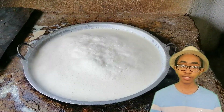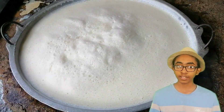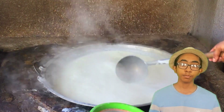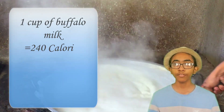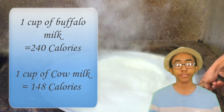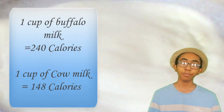Buffalo milk is creamier and thicker than cow milk, and therefore it's used to make dairy foods like curd. Buffalo milk is loaded with calories — it contains more calories as it's high in protein and fat. One cup of buffalo milk contains about 250 calories while one cup of cow milk contains about 150 calories, which is almost twice as many calories.